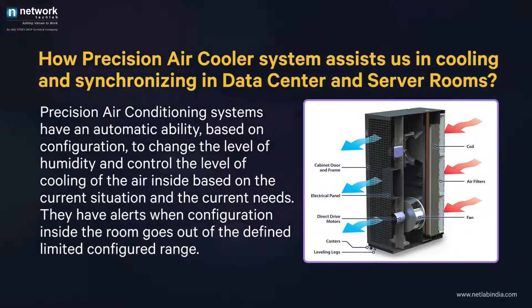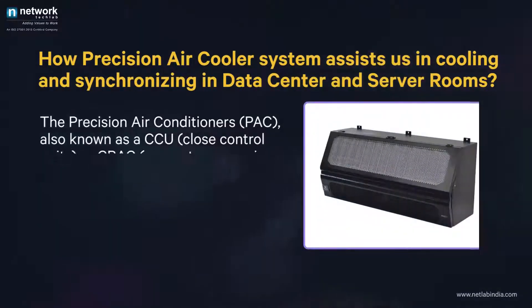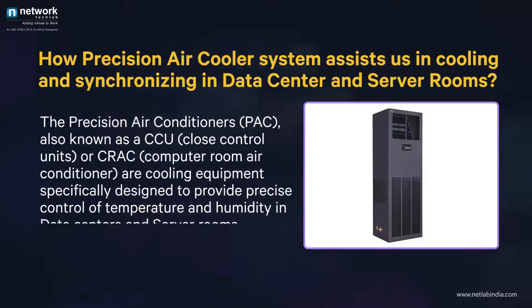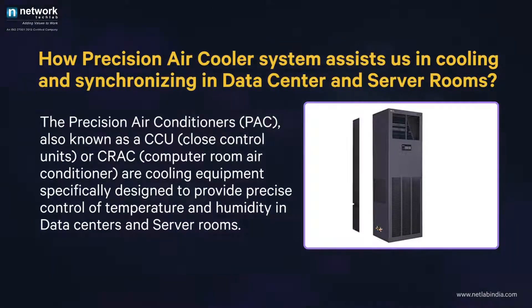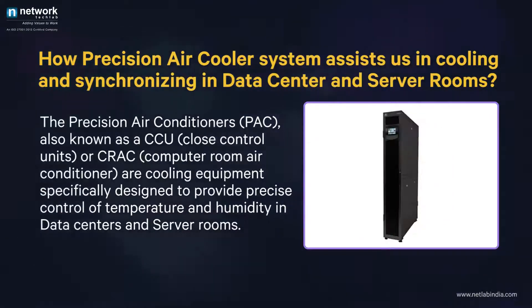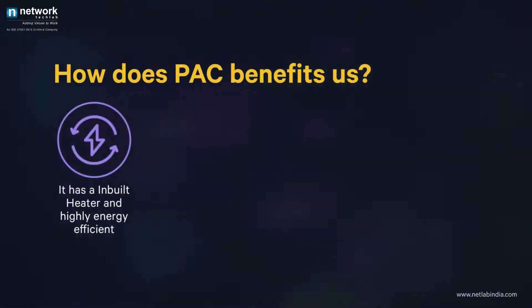The precision air conditioners — PAC, also known as CCU (close control units) or CRAC (computer room air conditioner) — are cooling equipment specifically designed to provide precise control of temperature and humidity in data centers and server rooms. How does PAC benefit us? It has an inbuilt heater and is highly energy efficient.